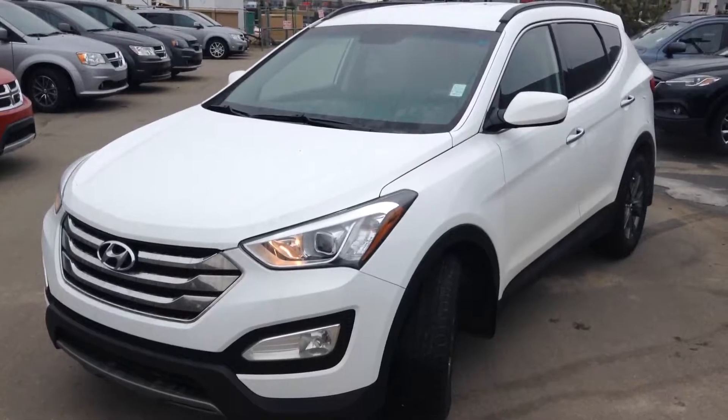And there you have it, Emil. Matteo here again with River City Hyundai — thank you very much for your inquiry today on this 2013 Hyundai Santa Fe. Come on down and take it for a test drive.